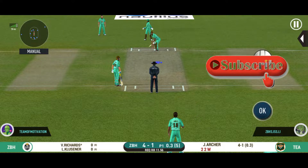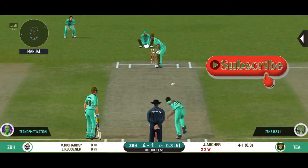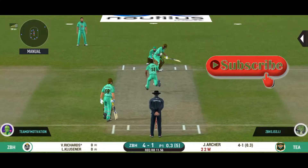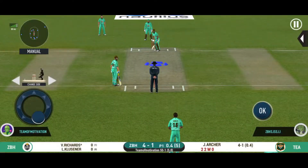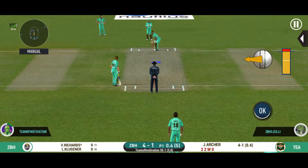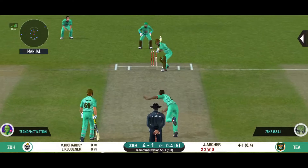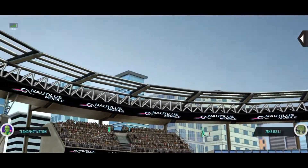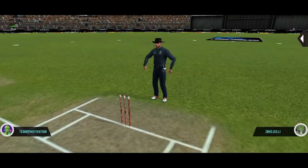The batsman is all set to face his first ball. That's nasty — the batsman has taken a solid blow there. Bowler bowling from his preferred end. He has given it everything and that's gone for six!